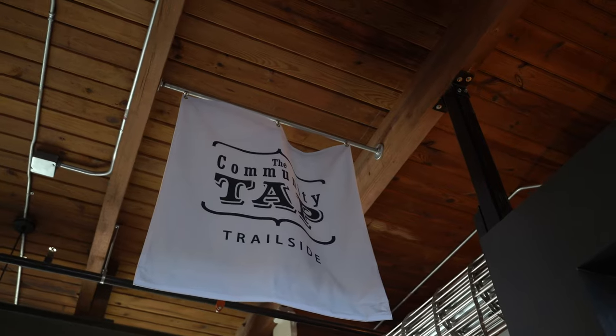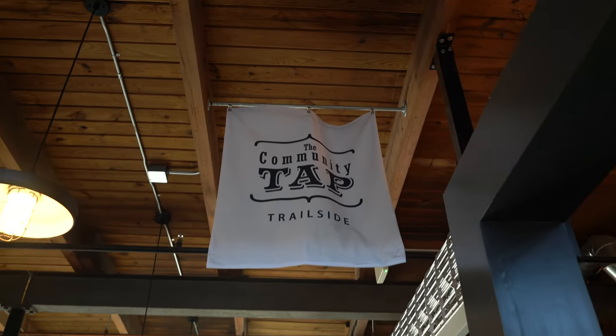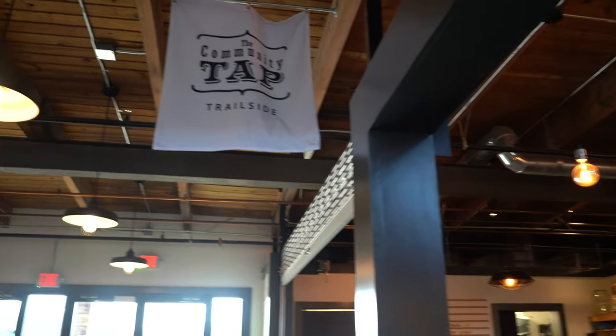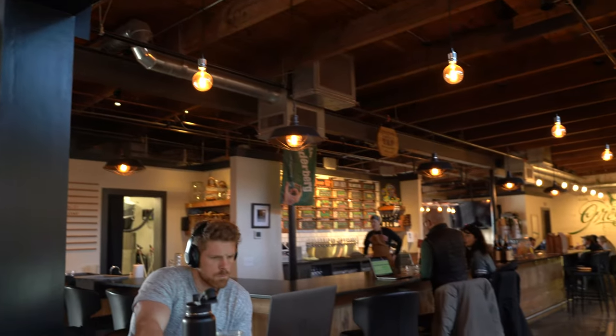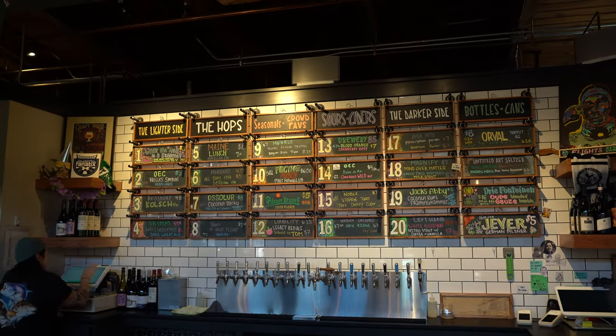If you're not a coffee person and you're looking for a beer or something like that, right across the hall is Community Tap. This is another one of their locations — they do have another location in Greenville — but it's a great place to get a beer when you need a break on the trail after cycling and walking. It's a cool place to grab a beer in The Commons.